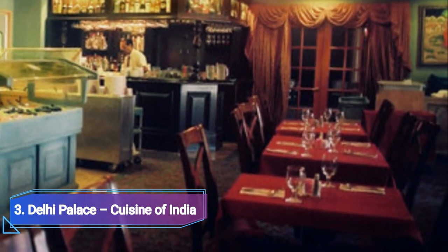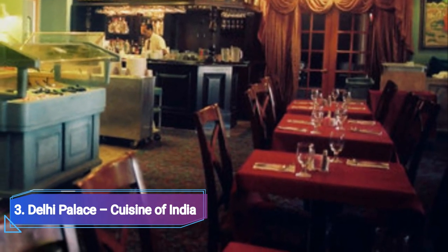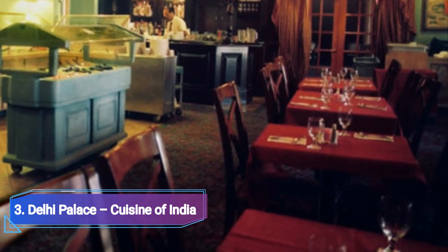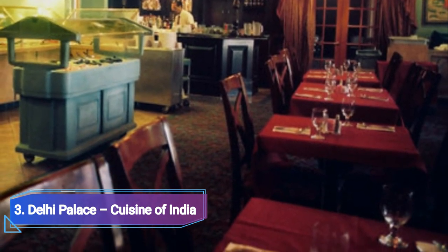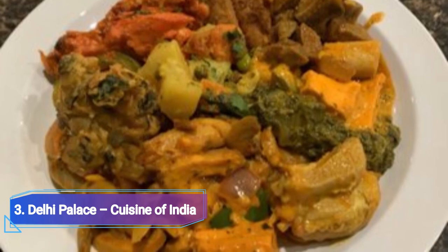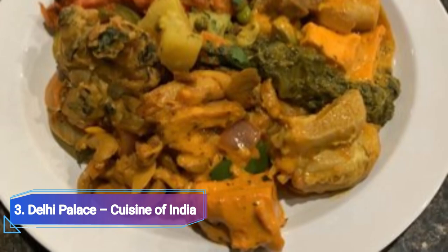The Delhi Palace Cuisine of India is an authentic Indian restaurant that has been serving the neighborhood with tandoori breads and biryani meals since it opened in the early 1970s, making it one of the city's oldest dining establishments. It provides a wide variety of staple breads, including naan and paratha, as well as specialties like peshwari naan.